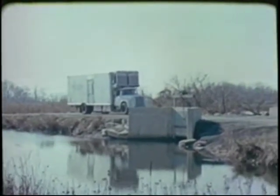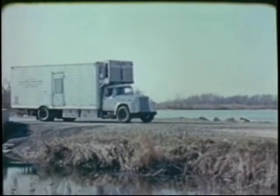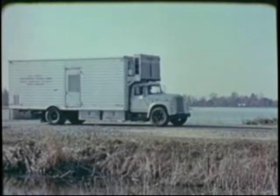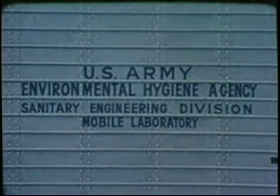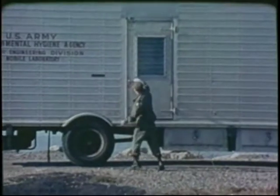Any large plant or army base presents a number of problems in engineering hygiene services. Air, water, and waste disposal must be constantly under study for possible pollution and contamination. To consult and advise on these problems is the job of the engineering directorate of the agency.